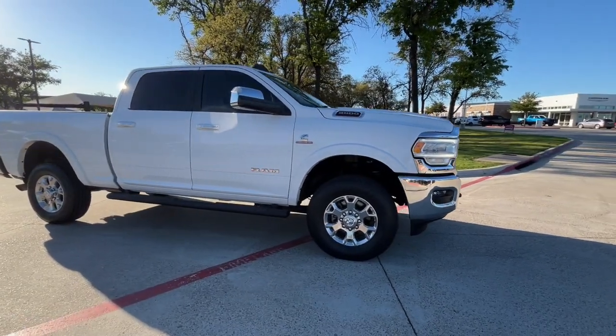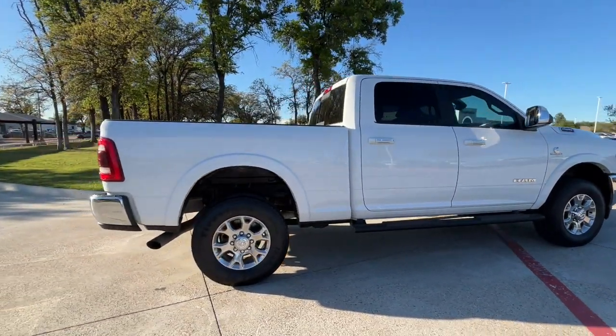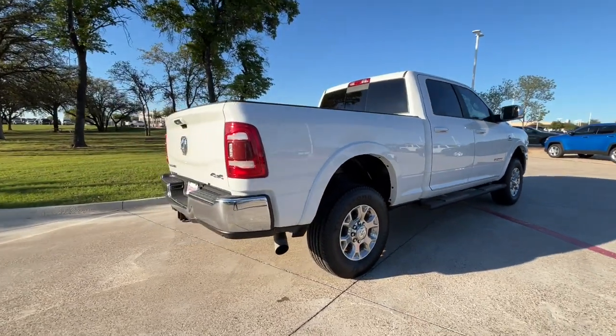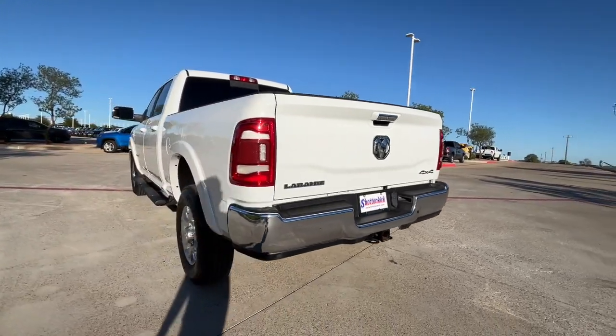The Ram 2500 has what it takes to get the big jobs done right. It's infused with heavy-duty capability — connected, convenient, comfortable, and built to last. These are just some of the great options this vehicle comes with.